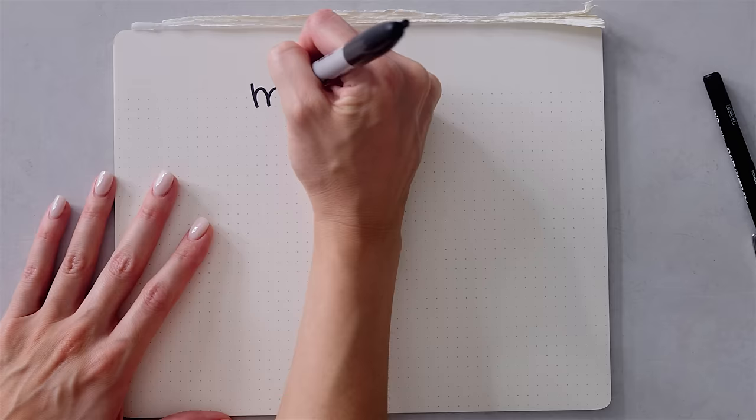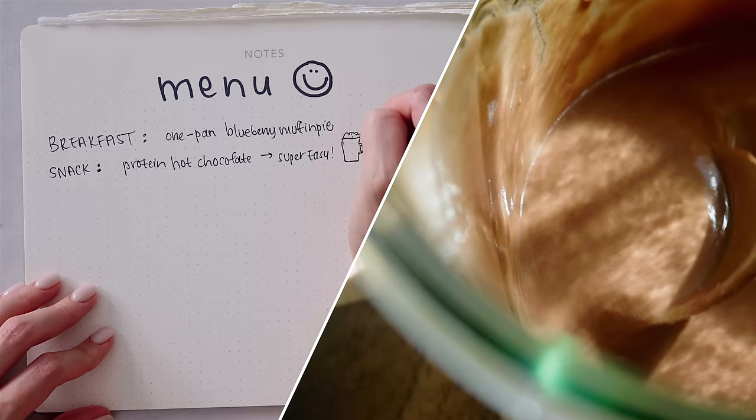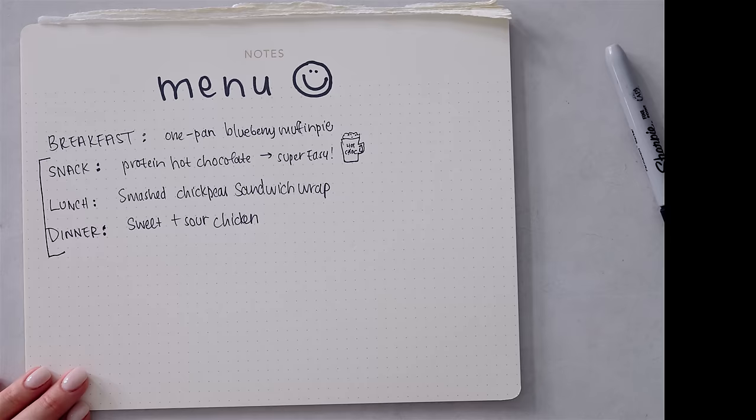We're going to start with breakfast, which you only need one dish for to prep and bake in, so we're cutting down on dishes a lot. It's one of my favorite breakfasts at the moment — this blueberry muffin pie. Then we're going to prep a high protein hot chocolate, which is the easiest snack ever and perfect for this time of year. Next, we're doing lunch: my smashed chickpea sandwich wrap. And lastly, we're prepping dinner: sweet and sour chicken. We're going to prep all of this while the blueberry muffin pie is in the oven, which makes it easier to get done in about an hour.